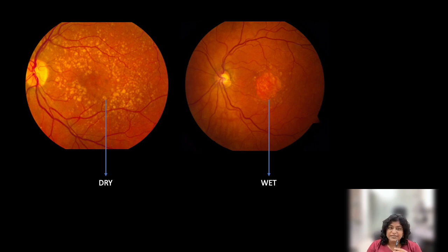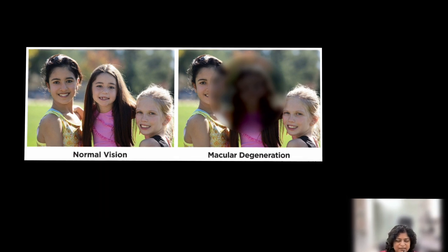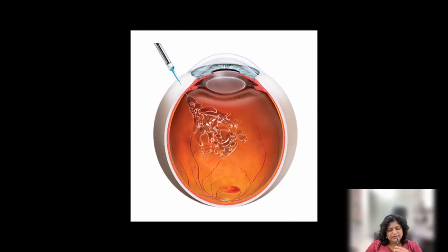The wet type is treatable with injections. Now if you have macular degeneration, this is how your vision would be — you would not be able to see the center portion clearly; it will appear blurred and blackish. So if you're not able to see the center portion of your vision clearly, you need a retina checkup. The treatment is with intravitreal injections. Better and better drugs are available these days to cure macular degeneration — of course, the wet type.